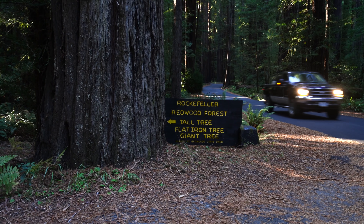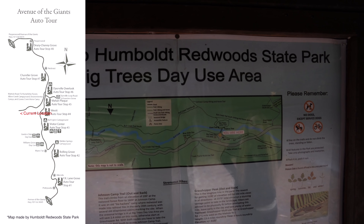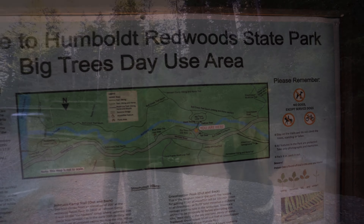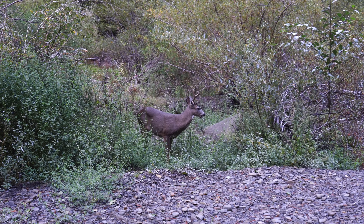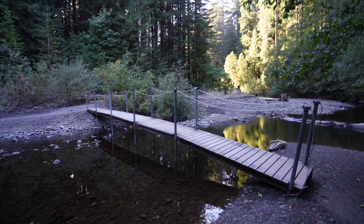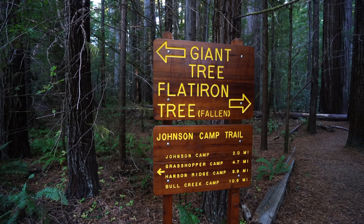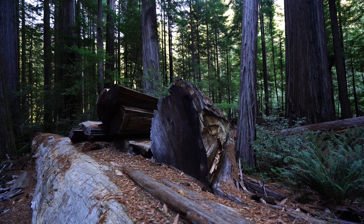We have one more major stop left in Avenue of the Giants. From Founders Grove we took the 15-minute drive off the scenic highway to the Big Trees area of the park. The Big Trees area is much less visited since it's off the main road, so it feels more remote — we even saw some deer. There's a seasonal footbridge to cross; they take it out in the winter and it's a very cold walk across without it. We headed to Flat Iron Tree first, then Giant Tree. The Flat Iron Tree fell over decades ago but was notable for how wide it was.